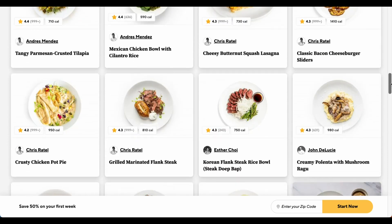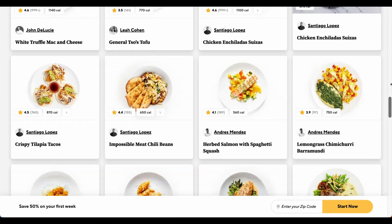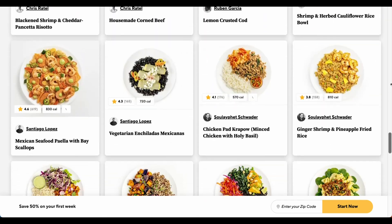Dietary options include keto, paleo, gluten-free, dairy-free, vegan, vegetarian, and low-calorie.